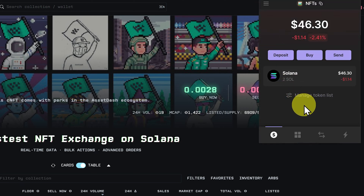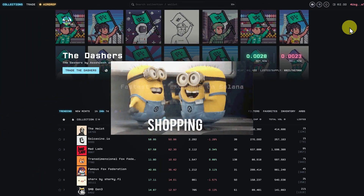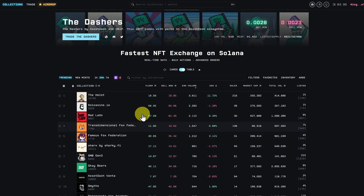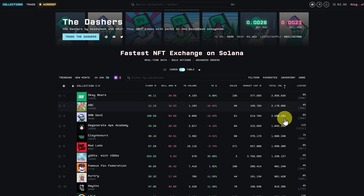Back to NFTs — 2 SOL, we're good to go. Our wallet's connected. Let's go shopping. First, let's orientate ourselves. This shows all of the top trending collections. We can sort by 1-hour volume, 24-hour volume, and 7-day volume. With 7-day, the total volume is 21,000 SOL. Under total volume in history, you can see Mad Lads has done very well.